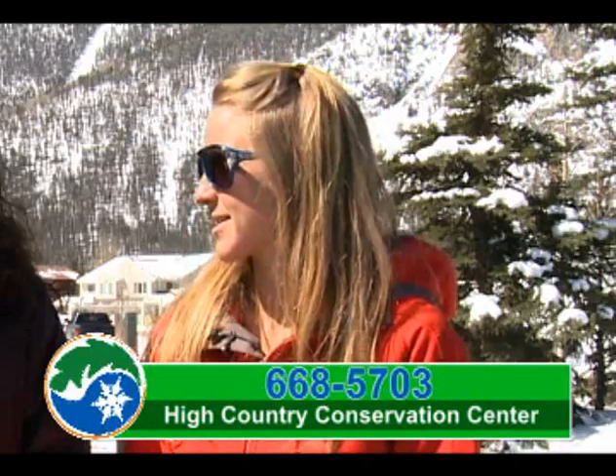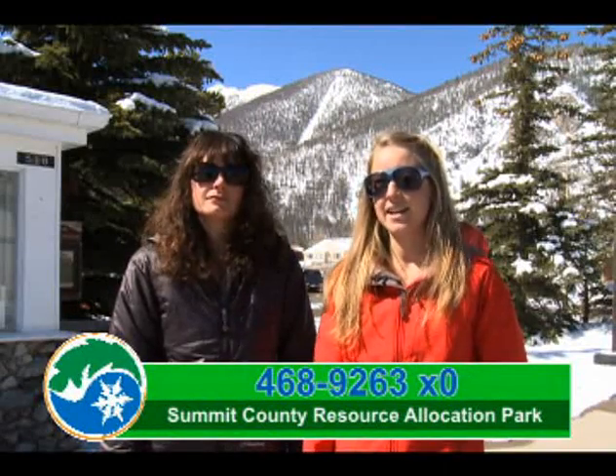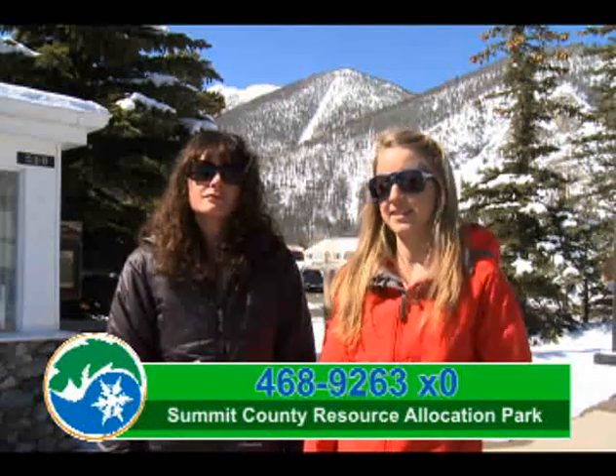You can purchase locally made compost at the Summit County Resource Allocation Park during their normal business hours, which is Monday through Friday, 7 a.m. to 3:30 p.m. For pricing or more information, call 468-9263, extension 0.